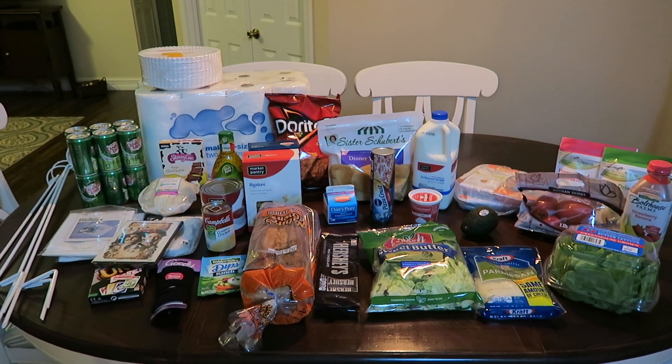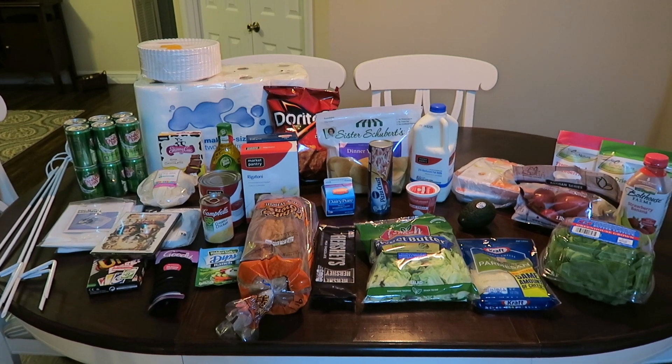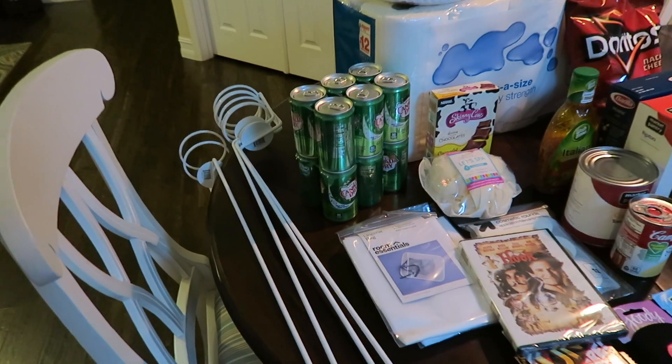Hey everyone! I have been getting a ton of requests to share more grocery store hauls with you so I thought I'd go ahead and do one today. I just got back from Target and Aldi, so I'm going to start over here and share with you what I picked up at Target.